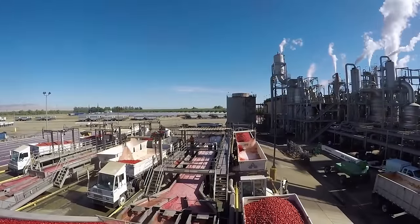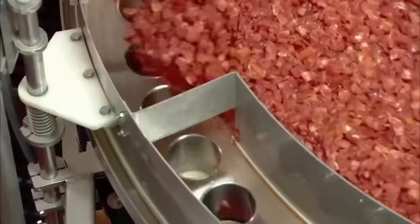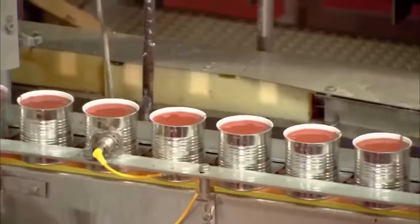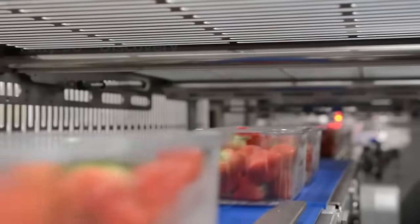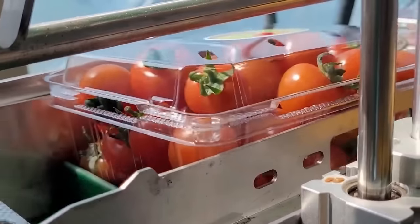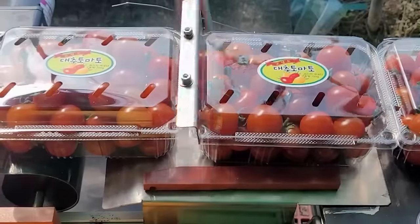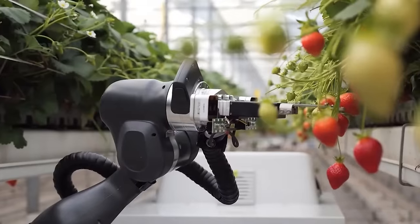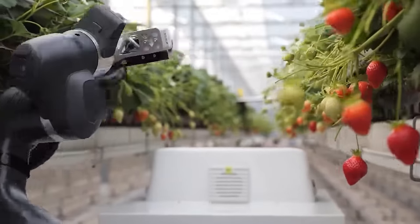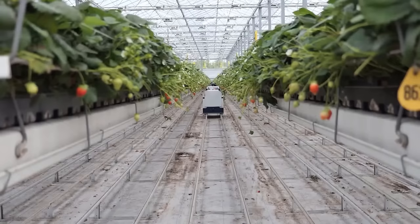The world population is expected to reach 9 billion by 2050. Agricultural output will need to double to meet future demand. In that context, the agricultural industry turns to robots as a solution for the future. Some agricultural areas in the United States have used robots to harvest thousands of tons of agricultural products each year. Several companies have made significant progress in creating robotic systems for use in agriculture, with some in field trials or already on the market.